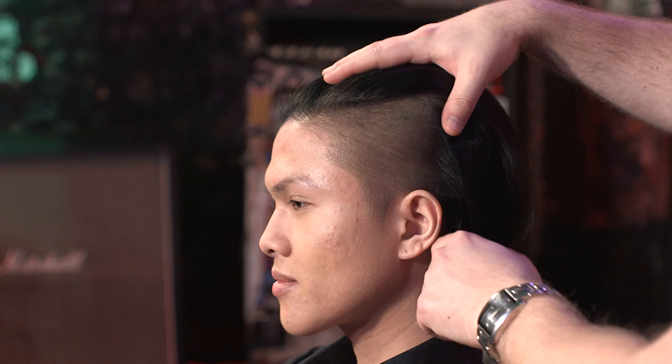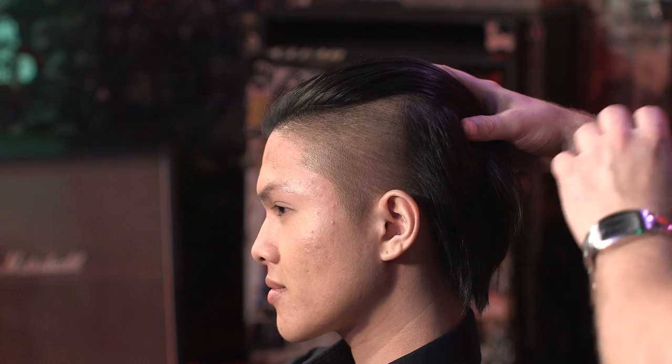The next style is the undercut, and this is really cool because it has an interesting take to it. What we did here is we actually left some hair throughout the back, which is really cool. This is a trend for 2015, so this isn't really out yet, but hopefully we'll be seeing a lot of this. Now let's talk about how to style it.